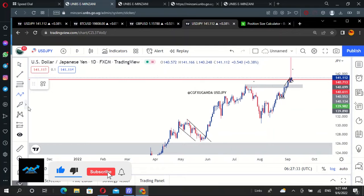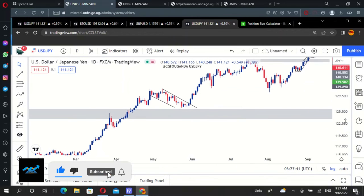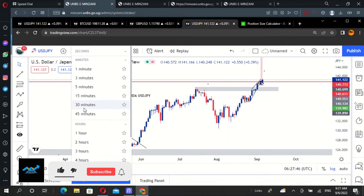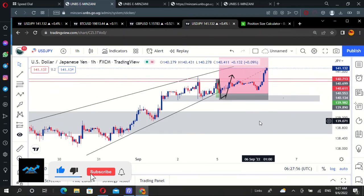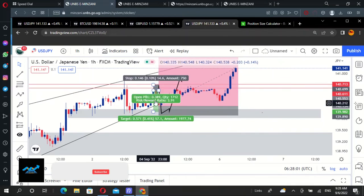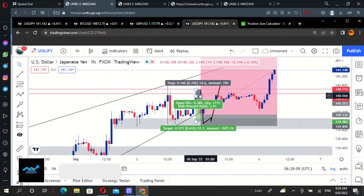This falling wedge — it moved up very well. Top-down analysis is very important; we look at how the pair is performing. On the one-hour timeframe, that's how it played out, and this is where we booked our long from. The pair is playing out very well.